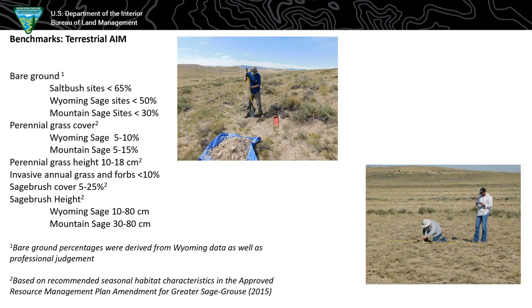For terrestrial AIM, we also set up benchmarks to be analyzed. Since we don't have a lot of ESD information, we used some Wyoming soil bare ground studies, professional judgment, and existing monitoring. For bare ground, we had differences between communities: saltbush less than 65% bare ground, Wyoming sage less than 50%, mountain sage less than 30%. The other categories that have become crucially important in Wyoming relate to greater sage grouse — those factors come straight out of the 2015 amendment for greater sage grouse, and serve as benchmarks to see if we're actually meeting those habitat requirements.